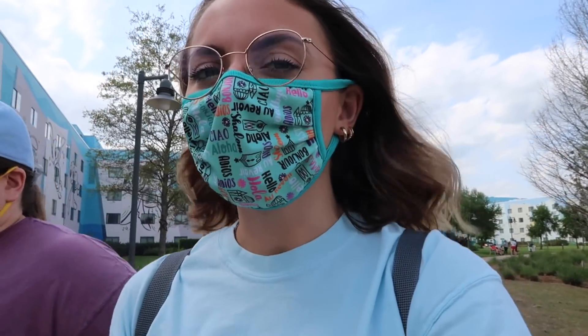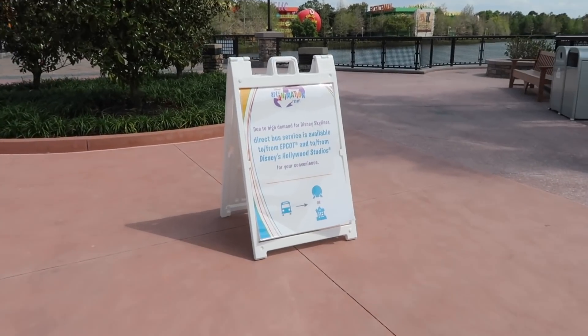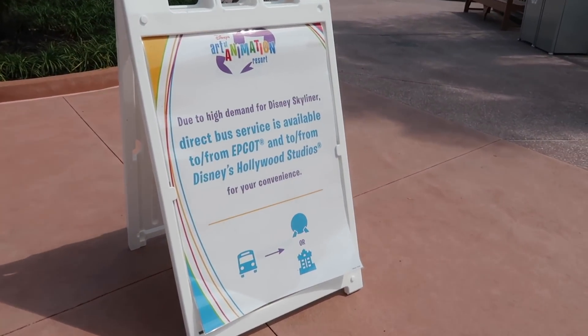They do have bus access, which is nice — it's not your only option to wait in line for the Skyliner. Just talked about it and there are signs down here too. Smart.